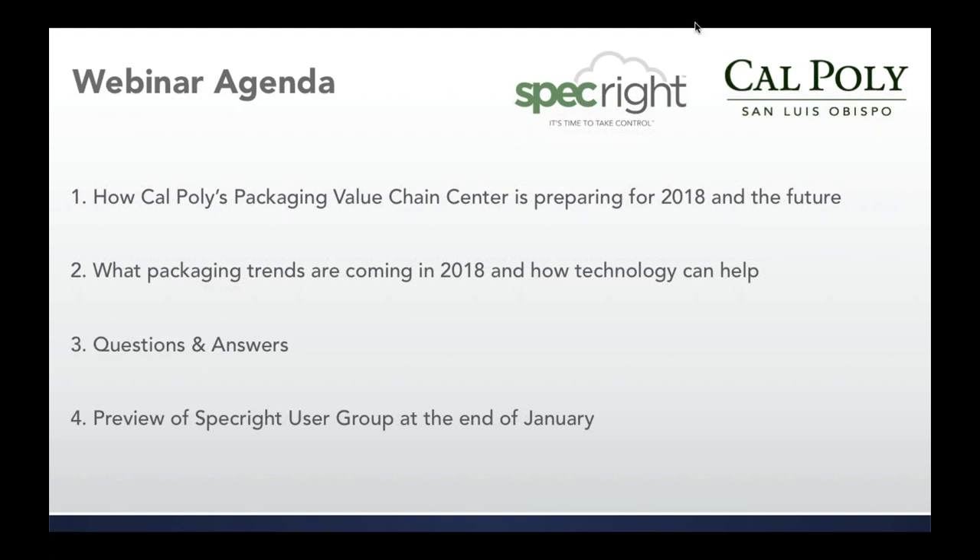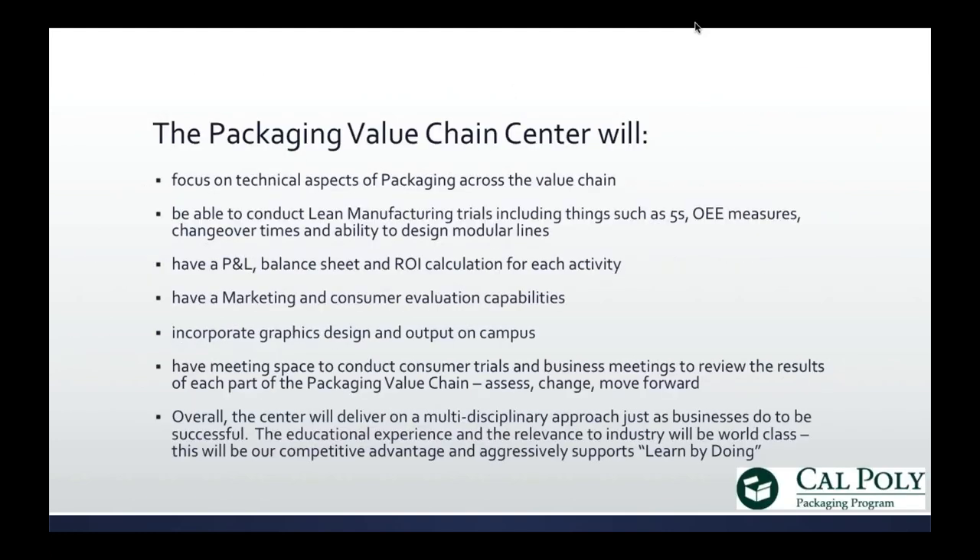Then Matthew will jump in with the packaging trends he sees coming in 2018 and how technology, and specifically SpecRite, can help with that. We'll then open it up for a Q&A session and finish out with a preview of our first annual user group coming at the end of January in Austin, Texas. So without further ado, I'll hand it over to Brent Moore.